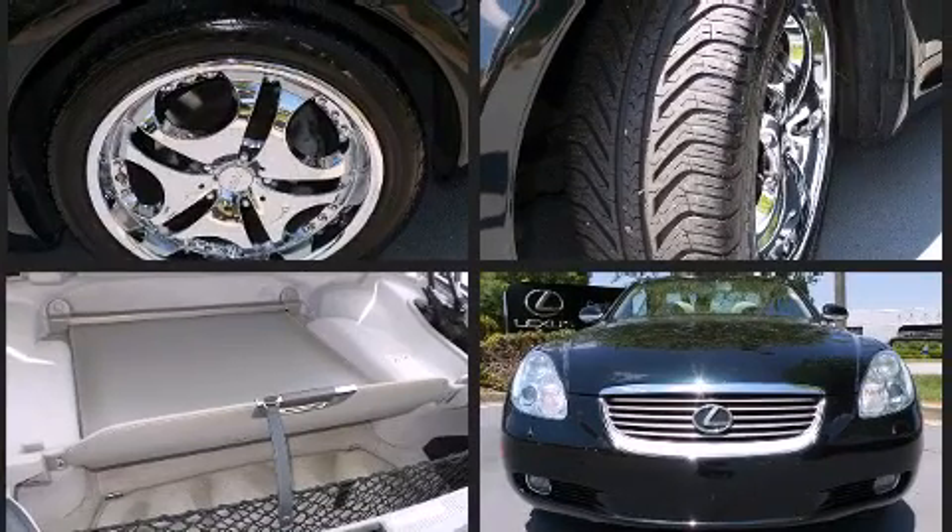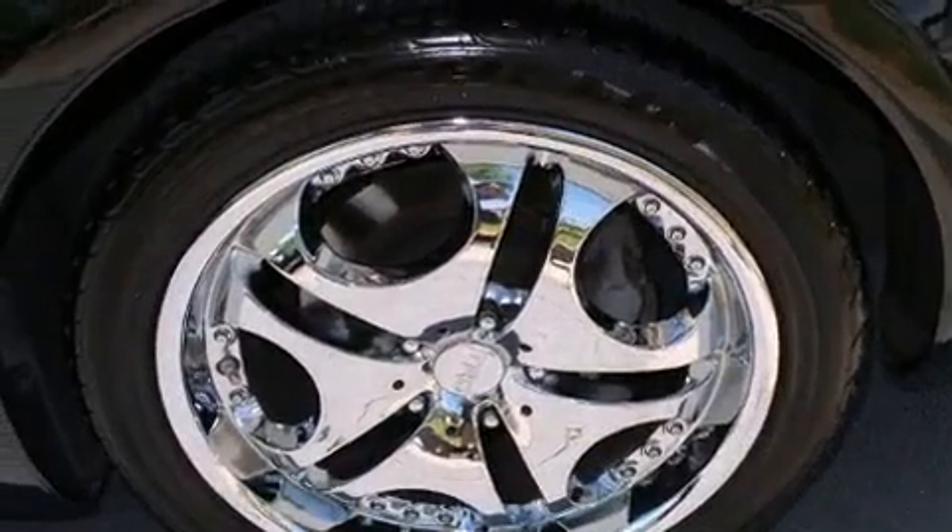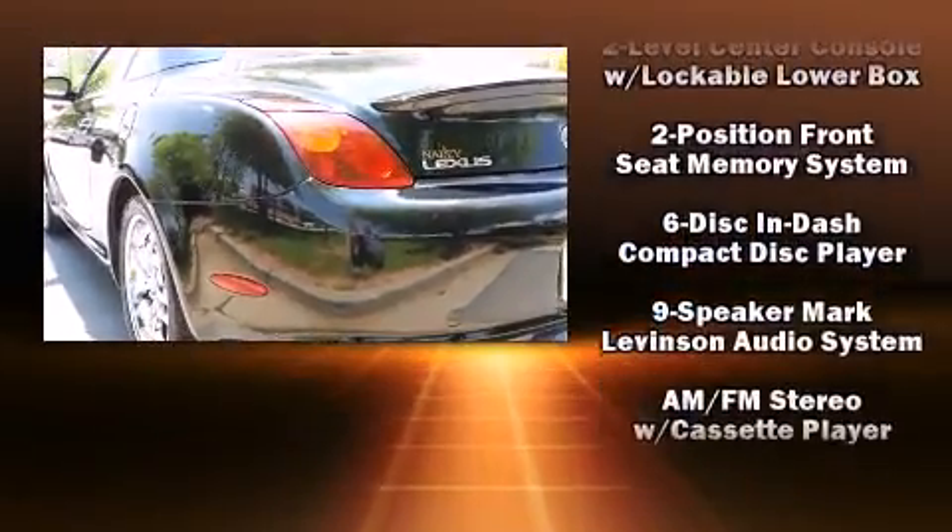You and your passengers will enjoy the stereo system, which includes a CD player with AM-FM radio, a cassette player, and 9 speakers, providing excellent sound throughout the cabin.